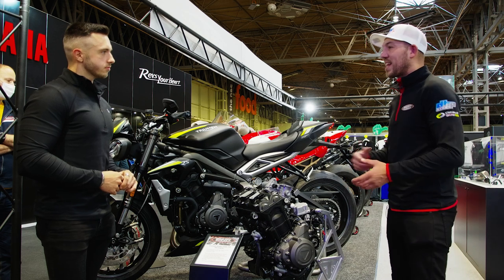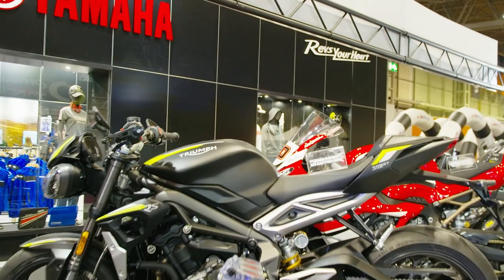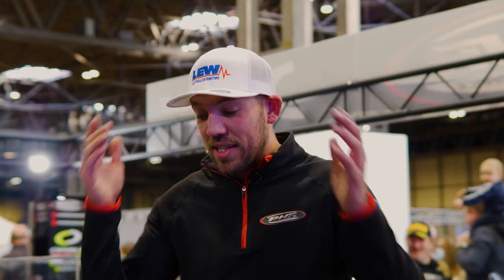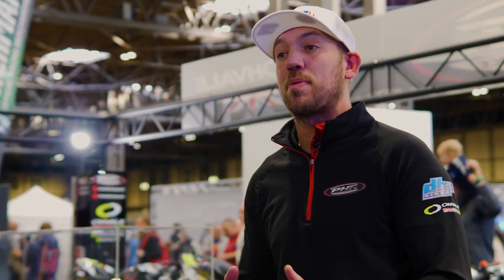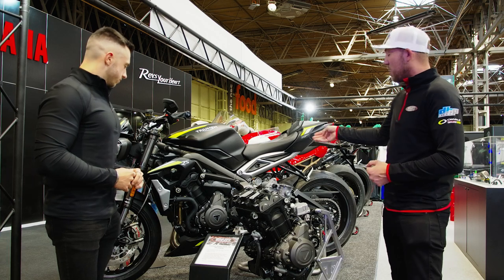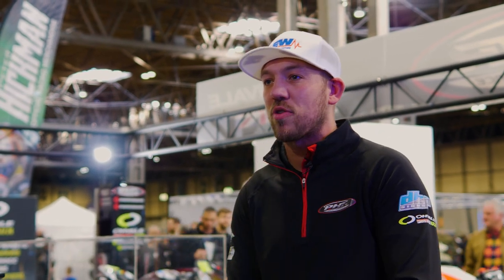We have a dedicated engine room and development room, and we're actually the official Triumph engine builders for the Supersport class. Racing in the Supersport class the last few years has been a little bit dull — manufacturers aren't producing many 600s anymore, so they've opened the rules up worldwide. You're now allowed to use something like the Triumph Street Triple 765 in the Supersport 600 class. They're also allowing the Ducati V2 and the F3 800.